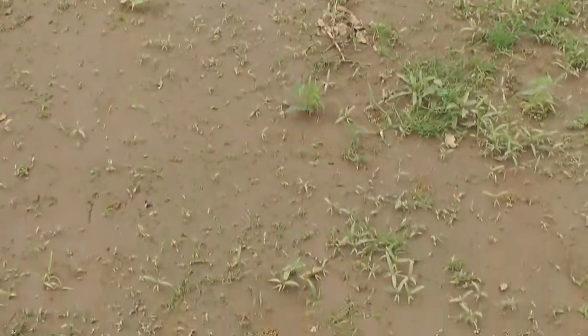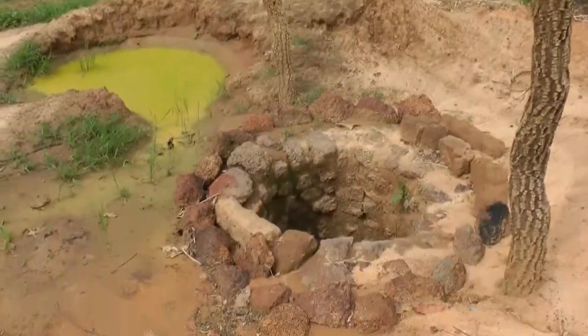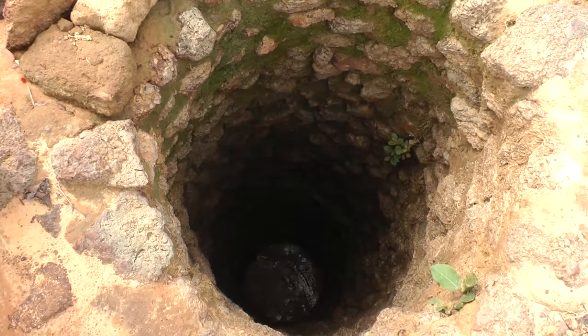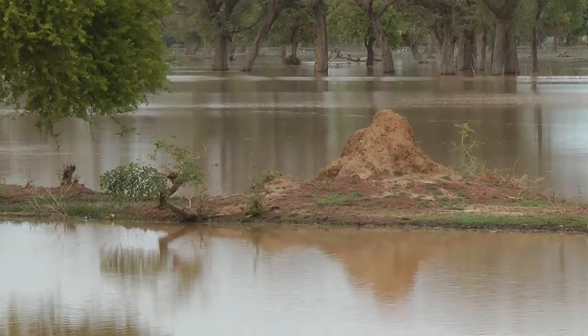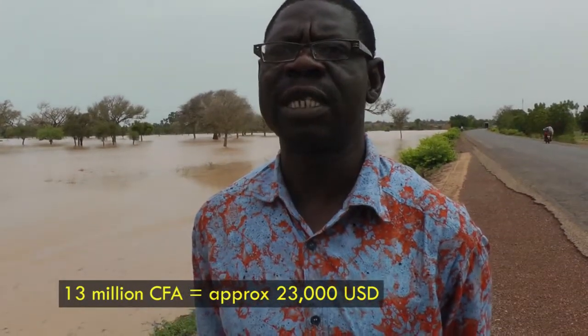Besides, the dam helps increase soil moisture and even raise groundwater levels. The overall increase in productivity more than makes up for the cultivable land lost to the dam. For this year, the farmers can have about 30 million of valuable products using this little dam.